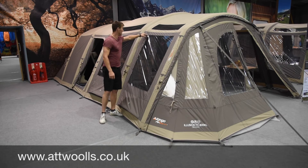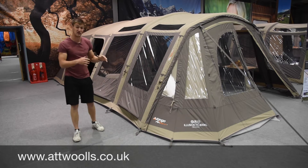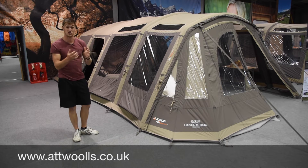So you can zip up to the main panel and actually that same zip then carries on into the roof. In the canopy areas it does vary whether it will go up to the roof or not, but it's a really nice added feature to bring more light inside the tent.